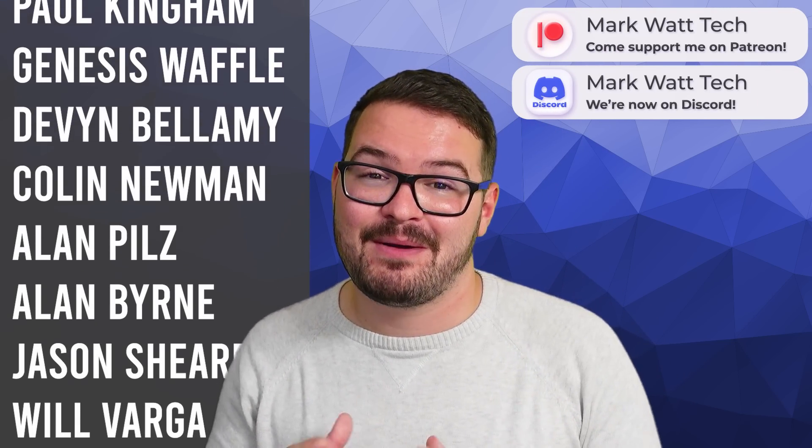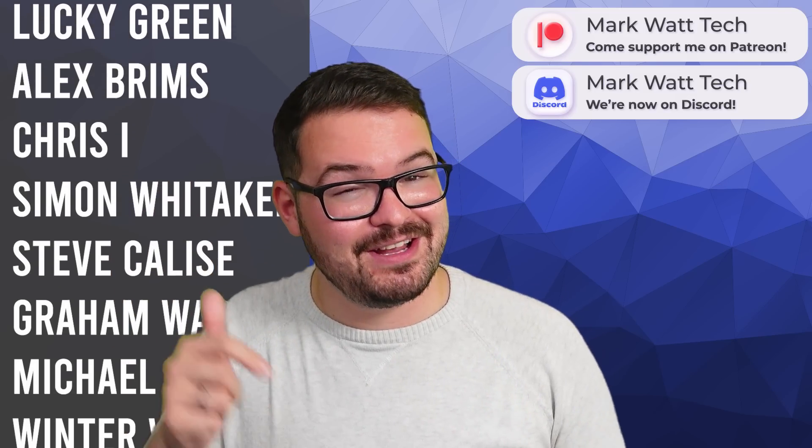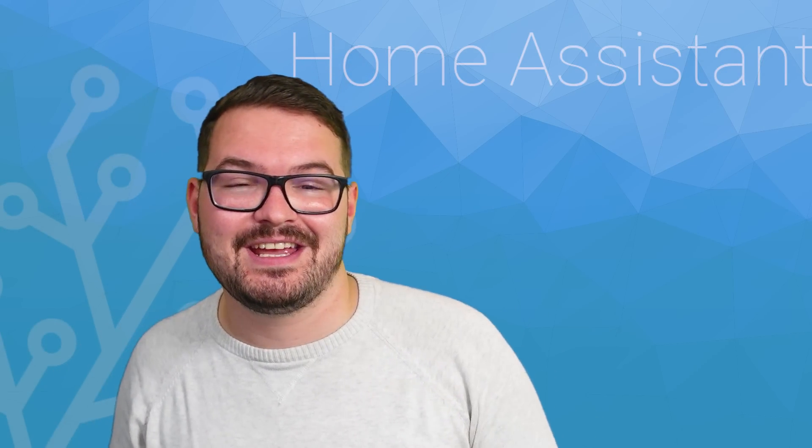As always, a massive thank you to these awesome dudes — my Patreons. If you're interested in helping support my channel, which in turn allows me to create content like this, then you'll find a link to my Patreon in the description below. If you want to check out some other cool things that you can do with Home Assistant, and in particular some cool automations, then you should definitely check out this video just here. Thank you for watching and I'll catch you in the next one.